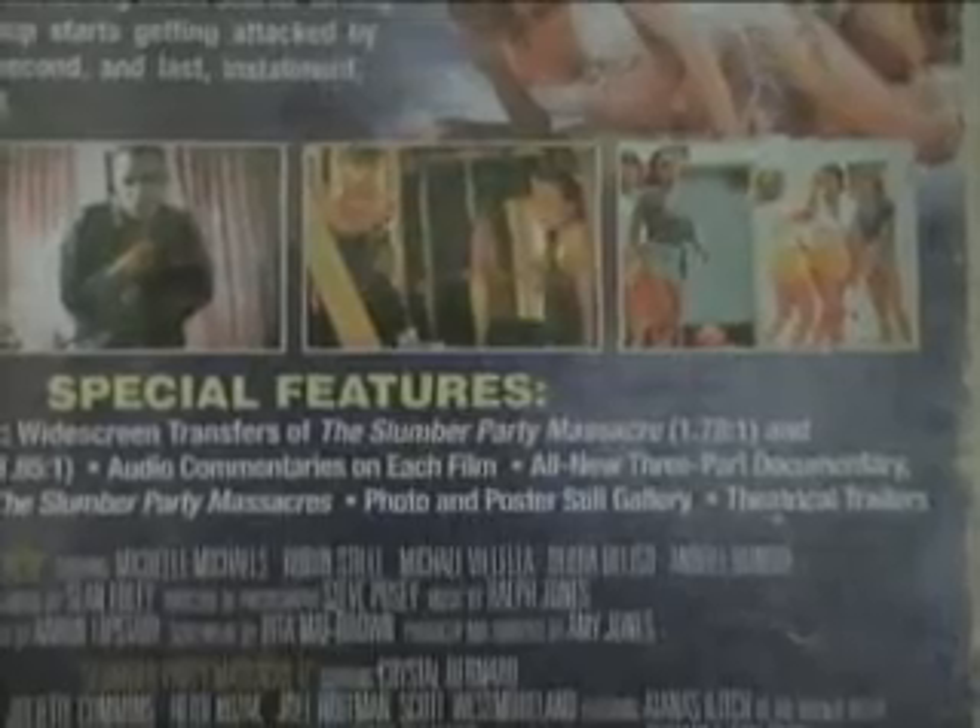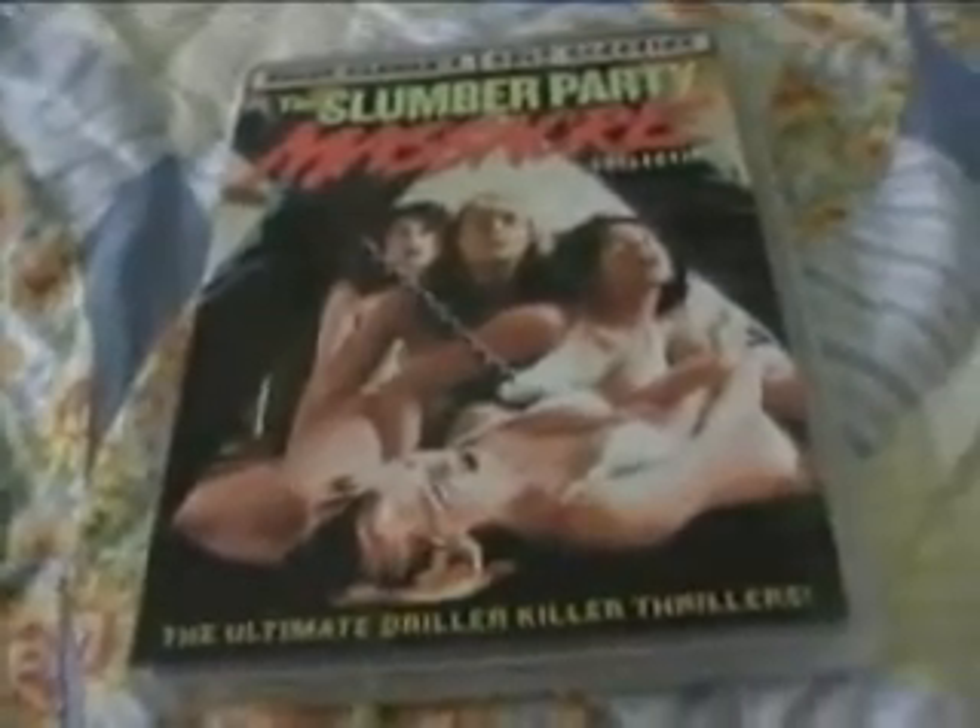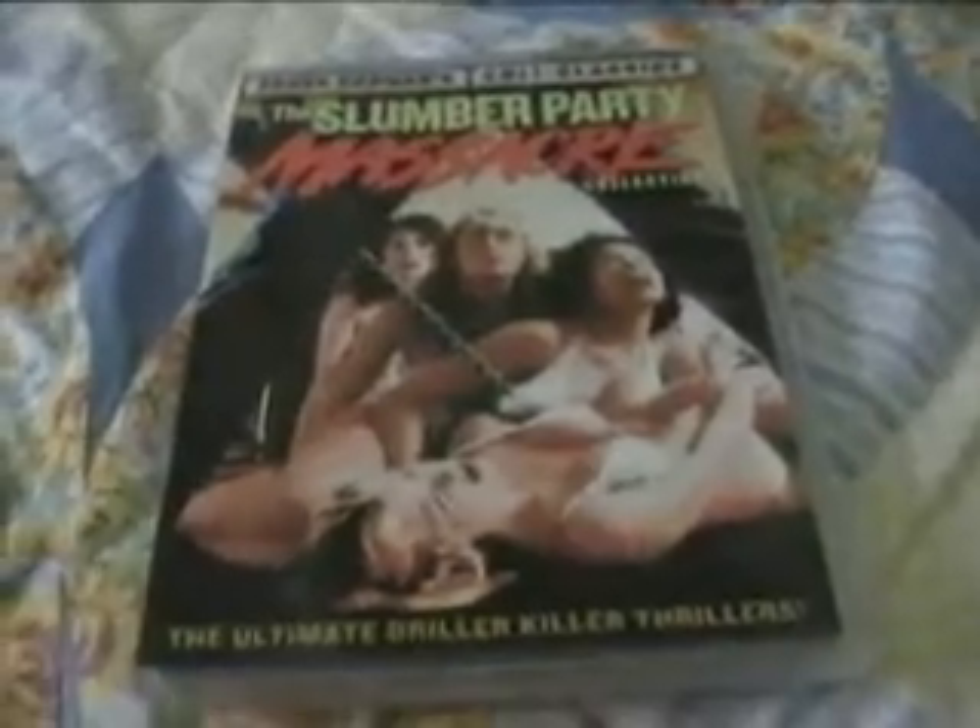As you can see, the special features include a new anamorphic widescreen transfer of Slumber Party Massacre and Slumber Party Massacre 2, audio commentaries on each film — which I didn't know about beforehand because I checked Shout Factory's specs and didn't see them listed, so I was really surprised. There's also an all-new three-part documentary called Sleepless Nights: Revisiting the Slumber Party Massacres, a photo and poster still gallery, and theatrical trailers. A great little package for around $18 with or without the blood-spattered pillowcase.